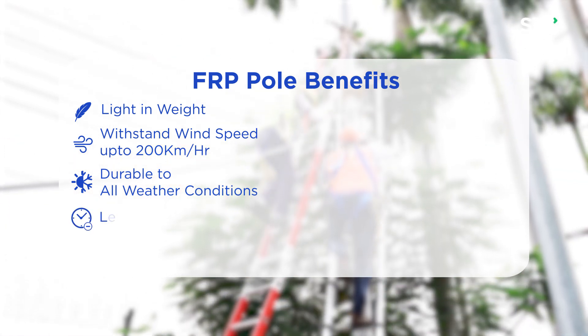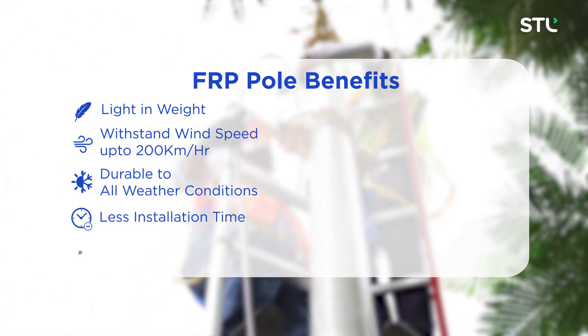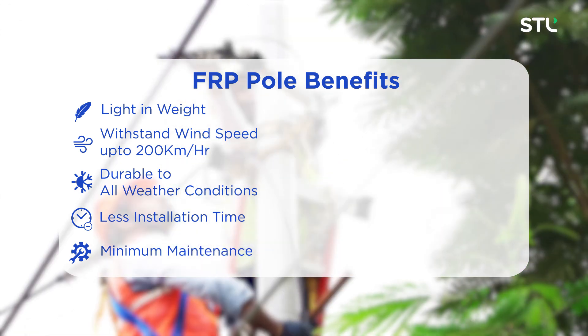Moreover, it requires less installation time, minimum maintenance, and is versatile in nature.